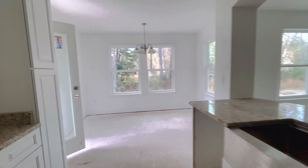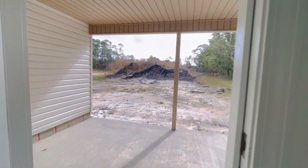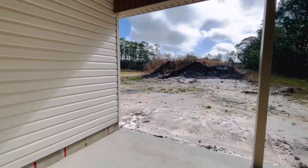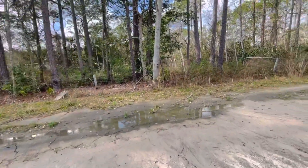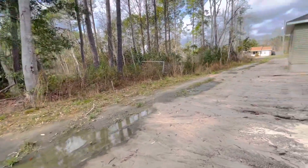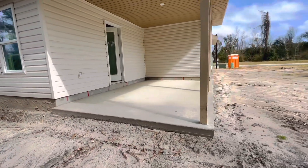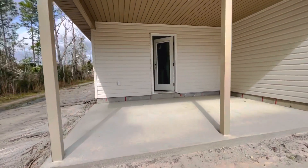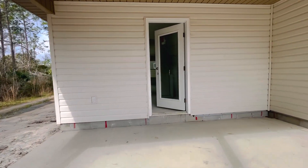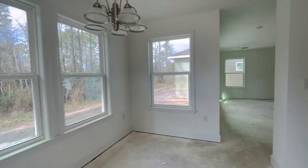Lots of natural light in this house. It's a nice floor plan with lots of windows. Small patio out back. It's got Hardie board out front and vinyl on the sides.